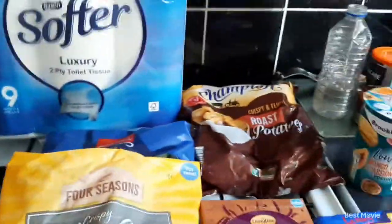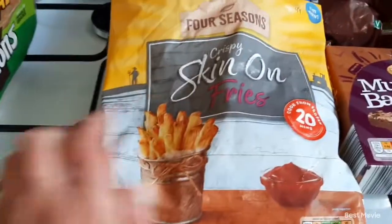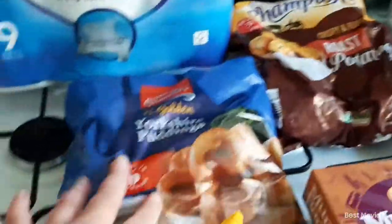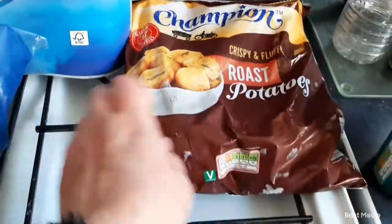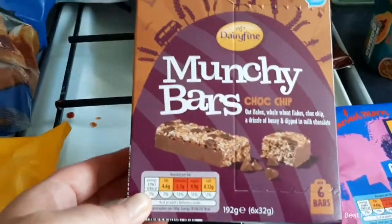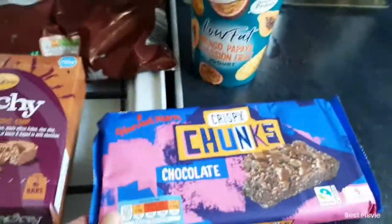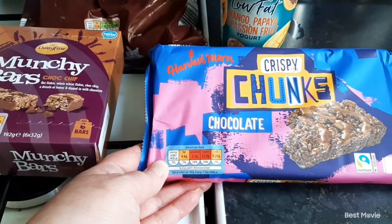Toilet rolls for nine were £2.49 — we use those all the time, they're nice and soft. Got some crispy skin-on fries, they were 95 pence — these are lovely, they really crisp up. Some Yorkshire puddings, 65 pence for 12, and then some roast potatoes that were 69 pence. And then some munchie bars, the chocolate chip ones, they were 85 pence.